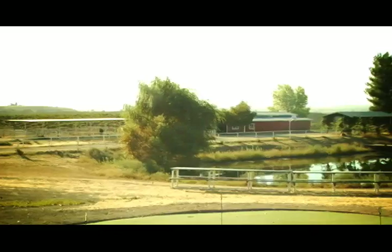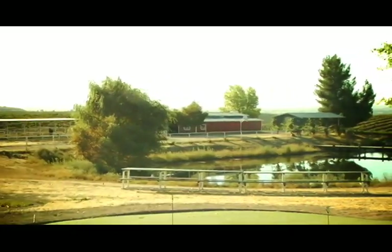So we come up here and we start looking at the view. We try not to get too excited — it's like, oh yeah, we've got a 10-acre vineyard.